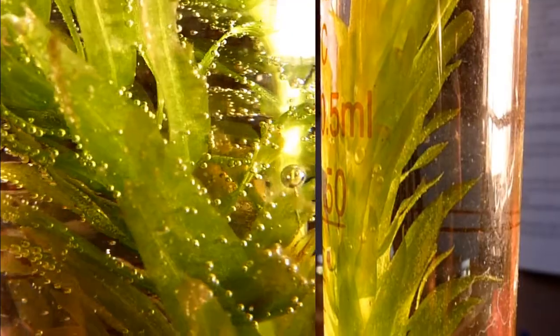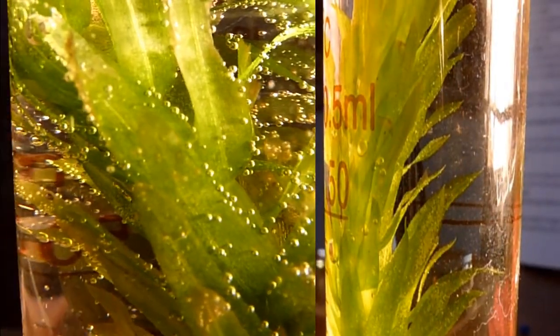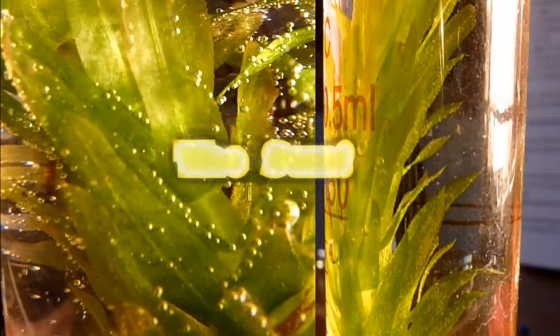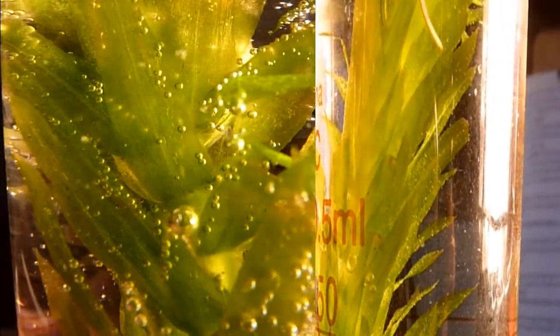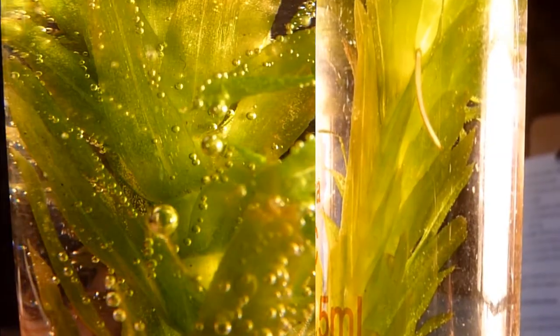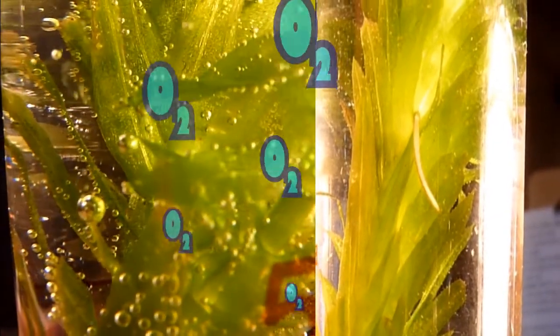It takes energy to put those things together, and that energy comes from the sun. The other thing that's left over from making sugar is oxygen. Take a nice, deep breath.